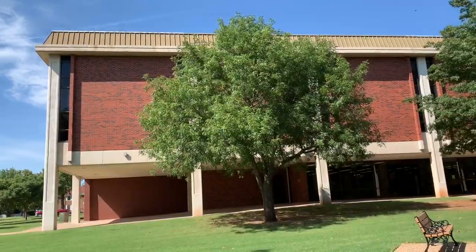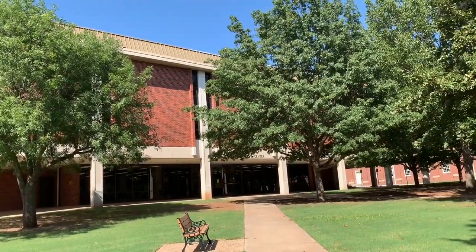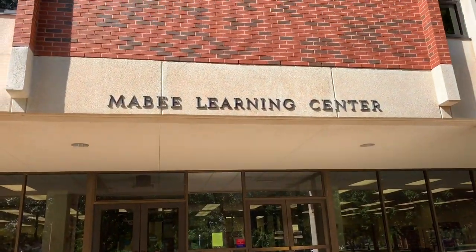Alright guys, this is the library. I might try to study in here but for those of you who know me, I'm a really loud person and going somewhere you have to be quiet is going to be really hard, so I might not be in here that much.